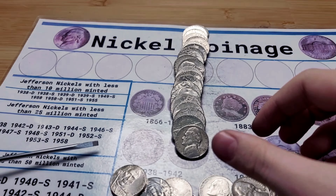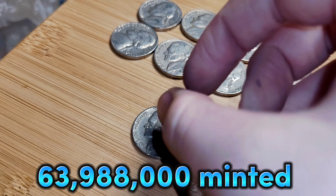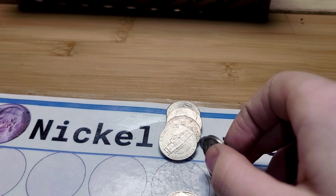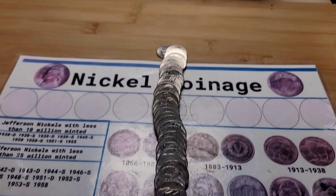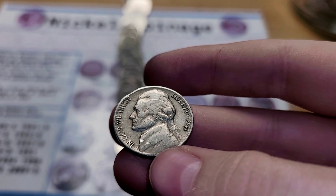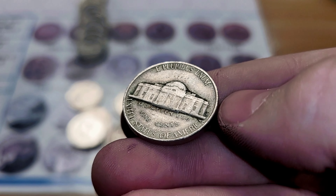Roll 16 and we have a 1952 Philadelphia. Roll 17 and we have a 1956 Philadelphia. Roll 19 and we have two finds — first, a 1941 Philadelphia, and then a 1959 Denver.